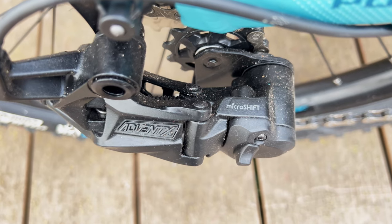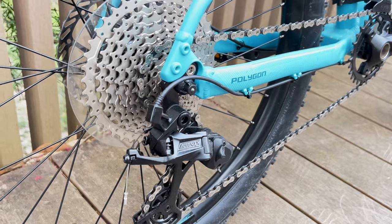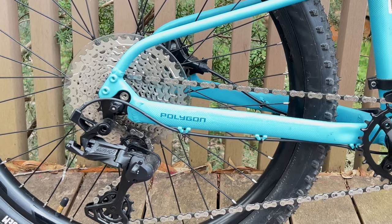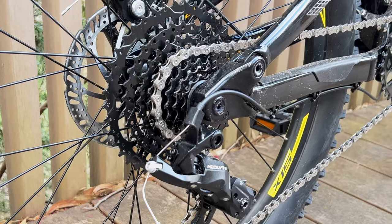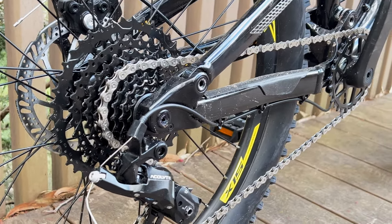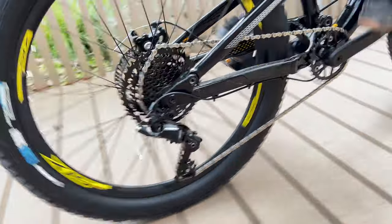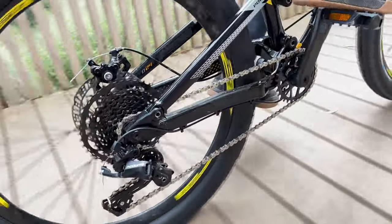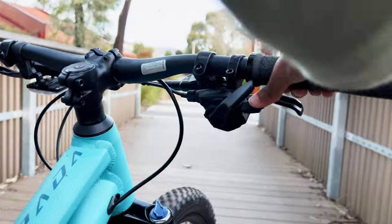Now let's get down to the nitty gritty of these two bikes, starting with the drivetrain. Both have a Microshift clutch drivetrain, with the Extrata having the top-line 10-speed Advent X with an 11-to-42 tooth SunRace cassette, while the D24 has an 8-speed 12-to-42 tooth cassette. There's only a one-tooth difference on the smallest cog, so the range is pretty similar — it's just that you've got more gears on the Advent X, and the shifter and clutch tension is way better on the Extrata. So I think the hardtail gets this one.